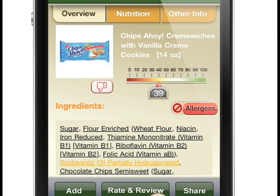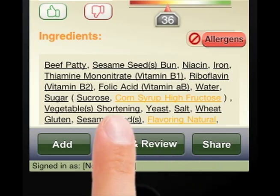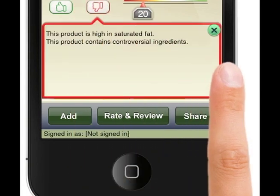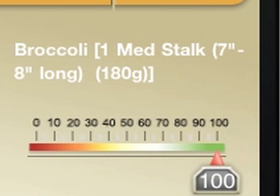Within seconds, the product will appear on your phone along with its nutritional information, ingredient list, pros and cons of the product, allergy alerts, and our FoodFacts.com health score.